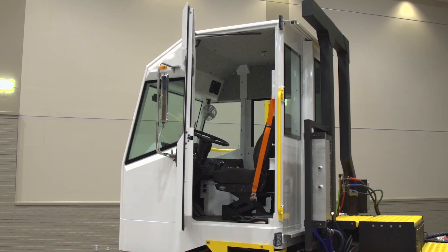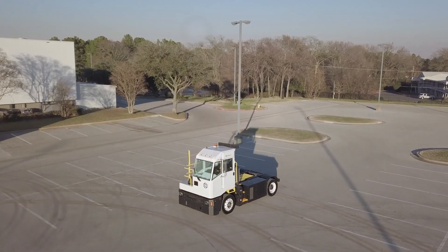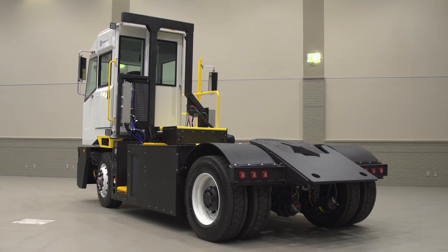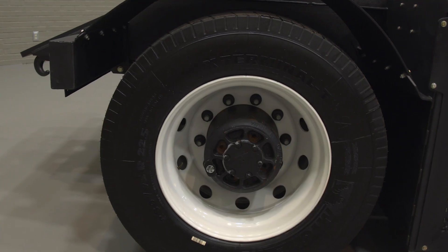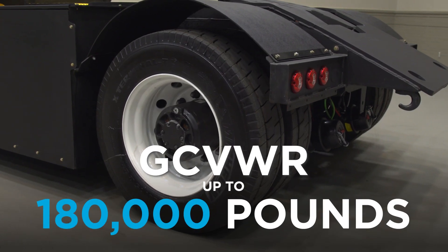Today, Capacity Zero Emissions trucks are ready to revolutionize material handling at the world's busiest ports, rail terminals, and warehouse distribution centers, capable of handling a GCVWR of up to 180,000 pounds.